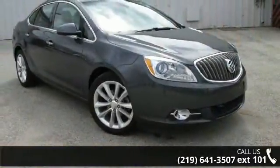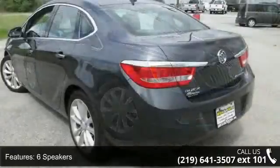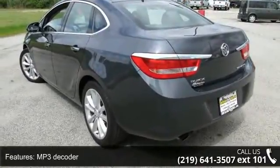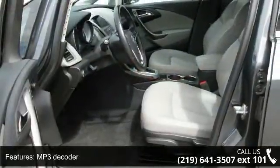This vehicle's top features include 6 speakers, MP3 decoder, premium audio system, IntelliLink, radio data system, and Sirius XM satellite radio.